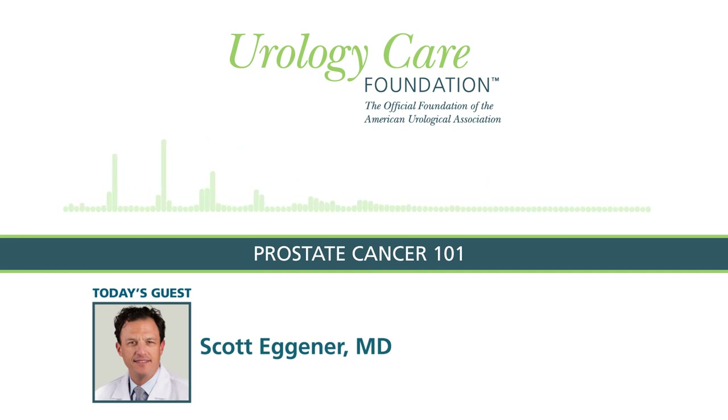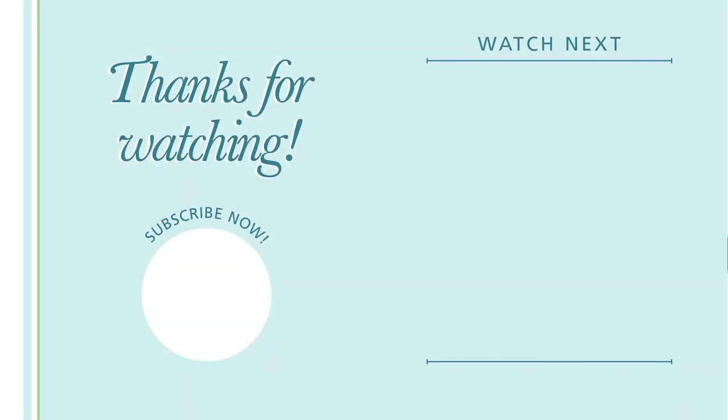Is prostate cancer always going to start in the prostate, or can it start somewhere else and spread to the prostate? More than 99% of guys who have cancer within their prostate — it started in the prostate. There are very, very rare situations where other cancers can spread into the prostate. I want to thank our guest today, Dr. Scott Egnor of the University of Chicago, prostate cancer expert and surgeon. Thanks for having me — it's an important topic. For more information on prostate cancer, visit urologyhealth.org/prostate-cancer. This podcast has been brought to you by the Urology Care Foundation, the official foundation of the American Urological Association.